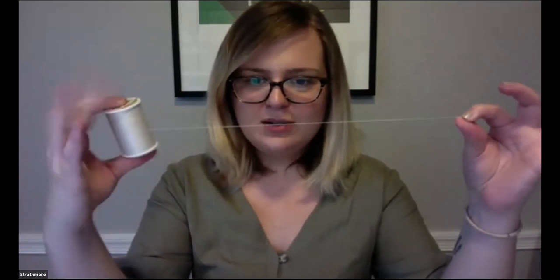Stitching takes thread and runs it through all three different pieces of fabric. Stitching is typically done with thread — you can see it here on a spool; it's very thin. I'm going to show you just how sewing works.